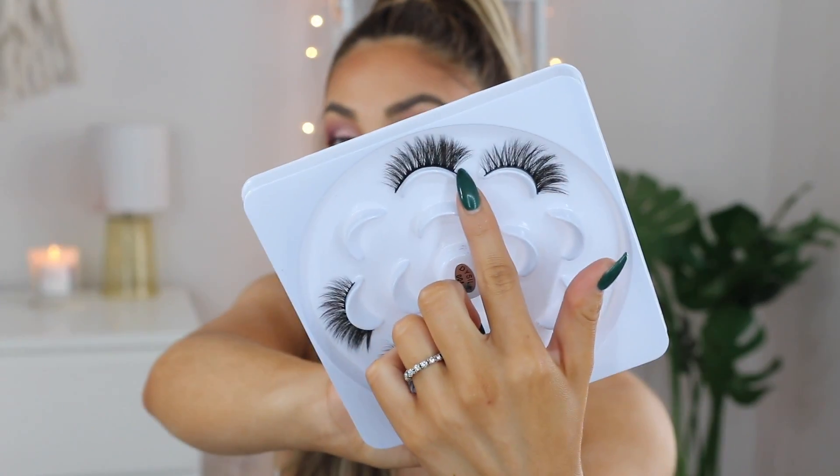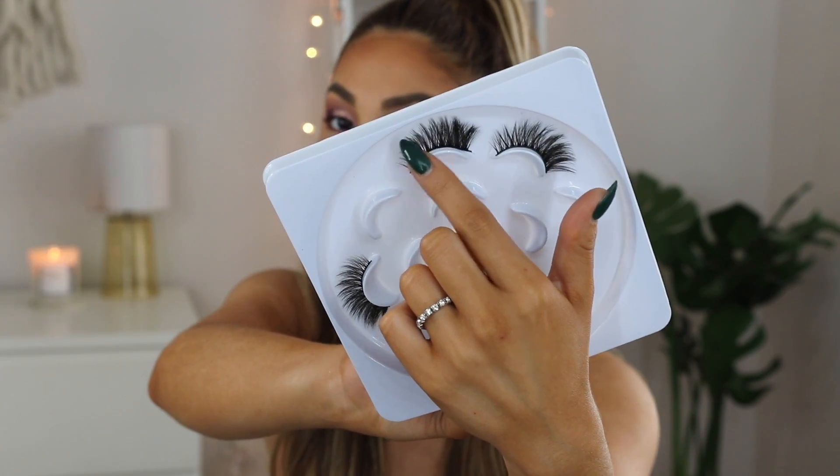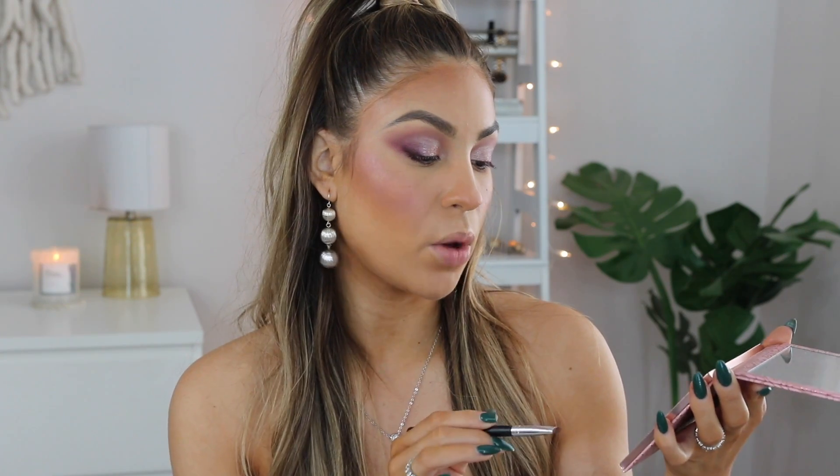Before moving on to the lower lash line, I'm prepping my lashes. These are the lashes I'm using today — I got them from Amazon. If you've never purchased lashes from Amazon, they're the best and most affordable, and I'll link this specific pair below. It's a really pretty wispy dramatic lash that goes shorter in the inner corner and longer on the outer corner. I'm not doing winged liner today since I did that in my last video. While the glue dries, I'm moving on to the lower lash line using a color called Obsession.